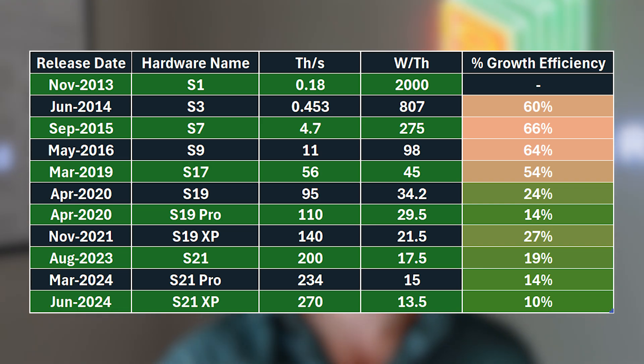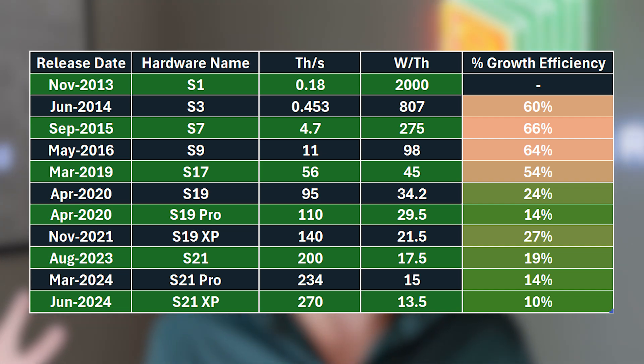But what we're seeing now is the efficiency gains between each new generation machine are marginal. The S21 XP is more efficient than the S21 Pro, but only by 10%. If you bought an S21 Pro in Q2 of 2024 and the S21 XP comes out six months later, you're not in that bad of a position — you still have a very profitable, very powerful machine.